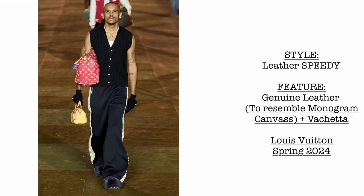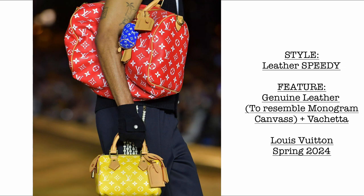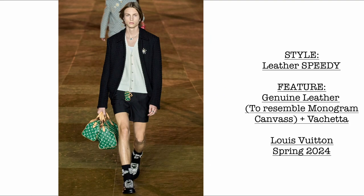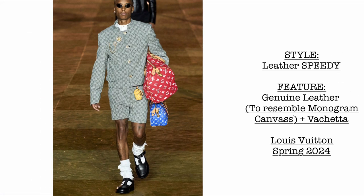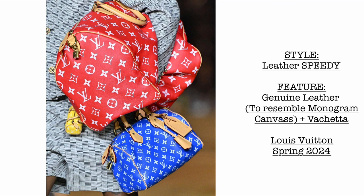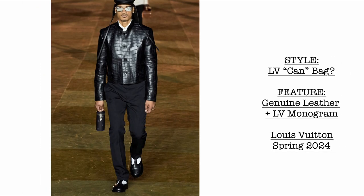Then another leather Speedy. We have the Speedy 20 and the Speedy 35, and look at the Nano Speedy — all made of genuine leather to resemble the classic monogram canvas. So many leather Speedys in this collection! With leather Speedys you won't have any issues with cracking canvas that can't be repaired by LV themselves. We have a trio: the Speedy 35, the Speedy 25, and the Nano Speedy. I also love this color combination — I believe those are the ones carried by Rihanna.